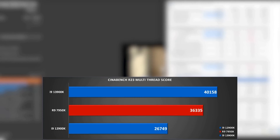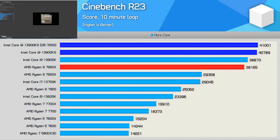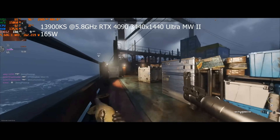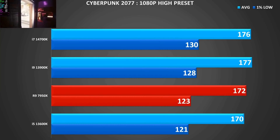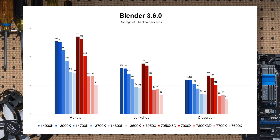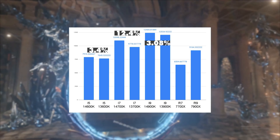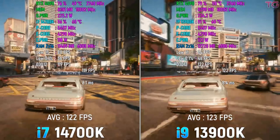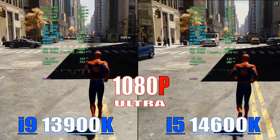Benchmarks and real-world tests reveal more than numbers — they show us character. The 13900 doesn't just lead; it dominates with a CPU Mark score that sets the stage for what high-performance computing should be. The 14700 displays might that belies its middle-ground positioning. And the 14600 proves that even the so-called budget options have a seat at the table of high rollers. In gaming, rendering, and computational heavy lifting, they don't just perform — they astonish. They are the Herculean motors in a digital world that demands speed, precision, and endurance.